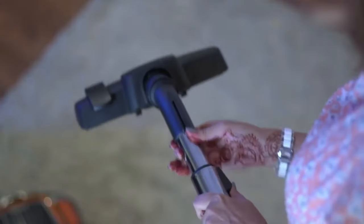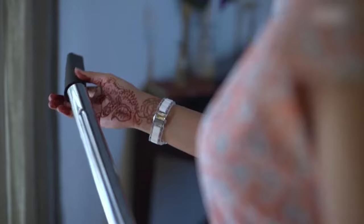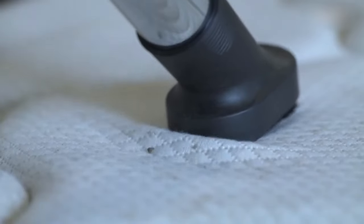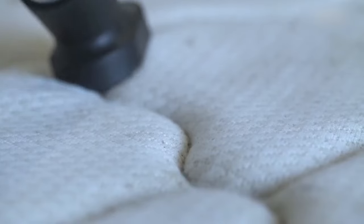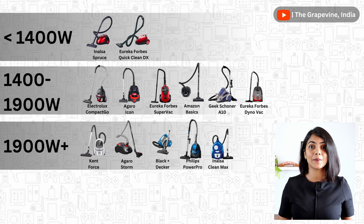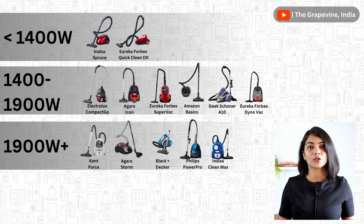The second thing to determine is the wattage. If you buy a vacuum cleaner with lower wattage and use it for deep cleaning for a long time, it will get heated up. So a higher wattage is better if you are going for deep cleaning, like cleaning your mattresses and sofas for over 1–2 hours. Amongst the models compared, Inalsa Clean Max, Philips Power Pro, Agaro Storm, Kent Force, and Black & Decker have both a higher wattage and a high suction power, ideal for longer hours of cleaning.